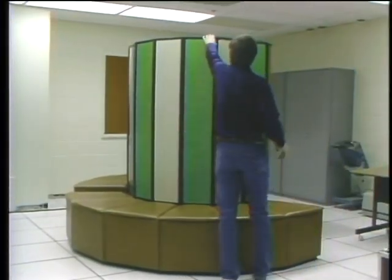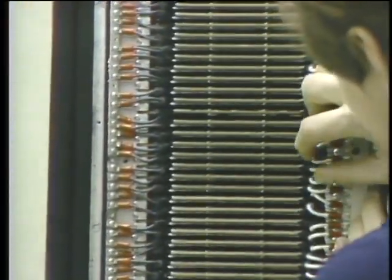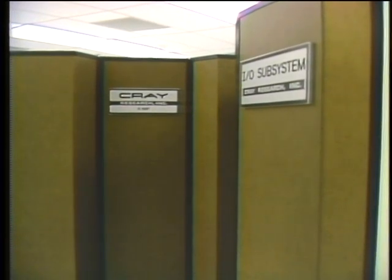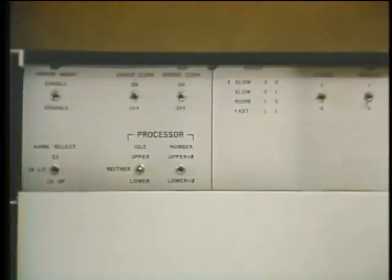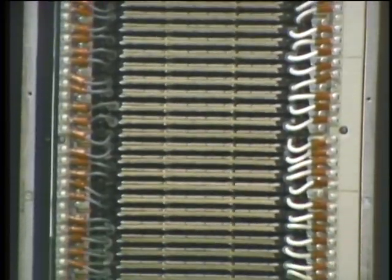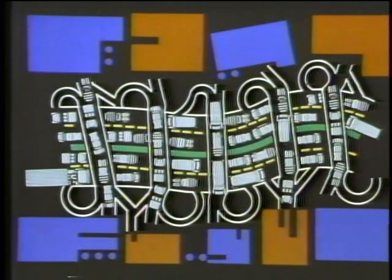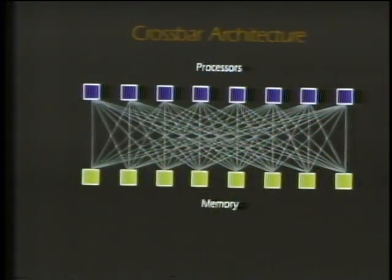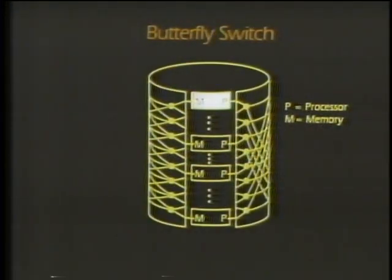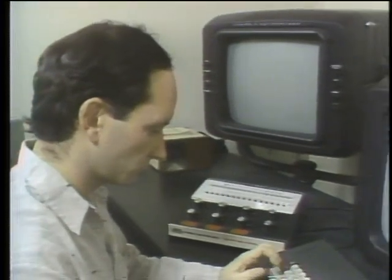Towering over micros, minis, and mainframes are the supercomputers — machines that can match one fingerprint among millions, simulate the forms of life, and design the weapons of doom. This kind of computing power, combining tremendous speed with processing capacity, has been the exclusive province of machines costing tens of millions of dollars. But a widespread interest in parallel architecture may change that. The data bus is the most common method, but effective only for a limited number of processors. The butterfly switch network permits up to 256 processors.